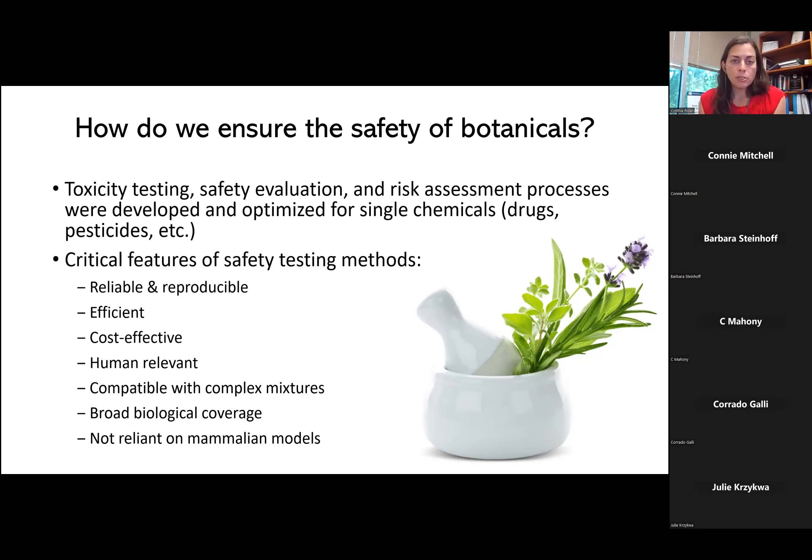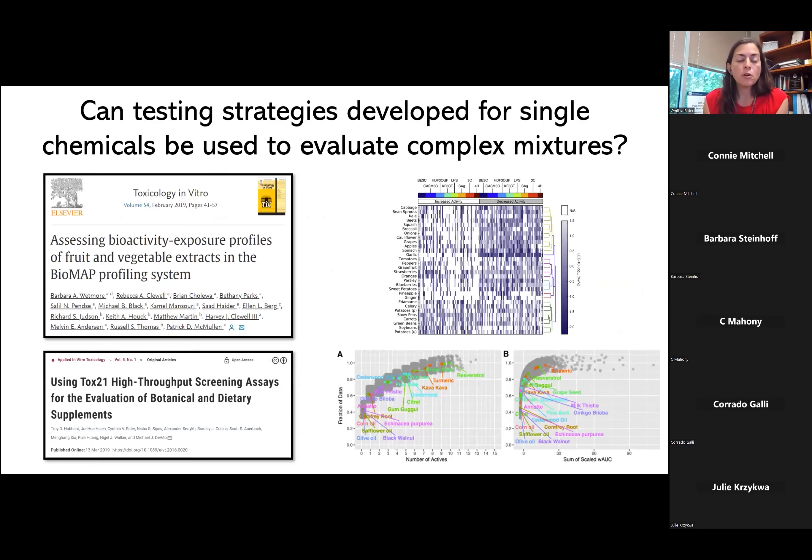There are many established testing methods for single chemicals, and over the years many people have tried to apply those to mixtures. Two examples relevant to the Botanical Safety Consortium: the EPA tested a series of fruit and vegetable extracts in their ToxCast system, and the Division of Translational Toxicology tested botanical ingredients in our Tox21 high-throughput screening assays. But in both cases, we're kind of just throwing these extracts into established test systems and asking what happens — we're not really evaluating the applicability of these assays to these new complex mixtures.